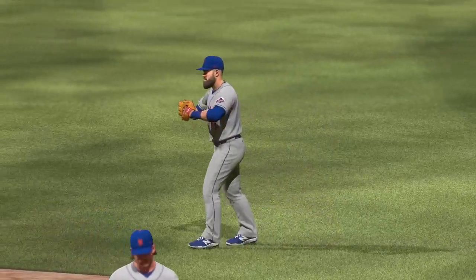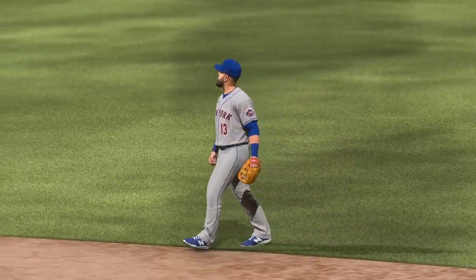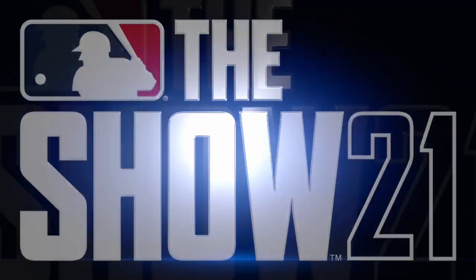That's a wrap for us here tonight. For my partners in the booth — Mark DeRozan, Dan Pleasak, and Heidi Watney on the field — this is Matt Vaskersian. You've been watching MLB Network. Have a good night, everybody.